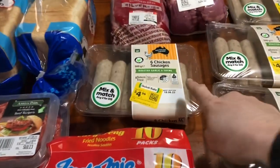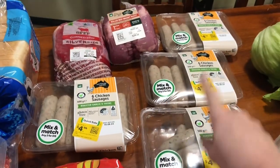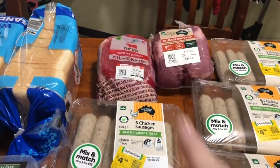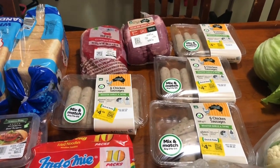Got these chicken sausages marked down — normally eight bucks, marked down to five. Grabbed four packs — that'll be two meals for us, so pretty cheap. Also got a silverside because we got broccoli and cauliflower, and I can do a cheese sauce for that.